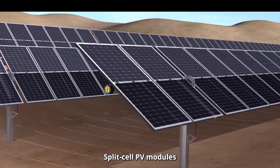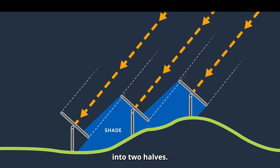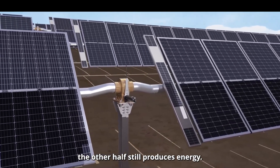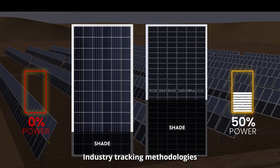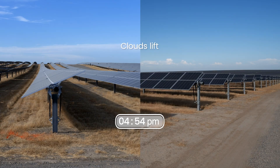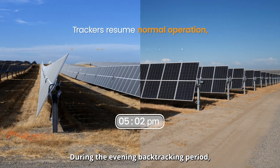Split-cell PV modules are electrically separated into two halves. Even if one half is shaded, the other half still produces energy. Industry tracking methodologies struggle with this, leading to energy loss — but NextTracker has cracked the code.